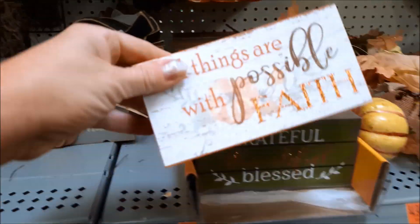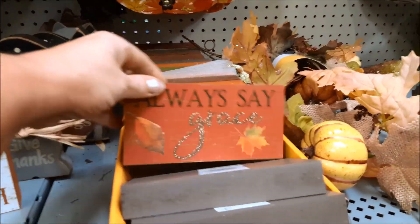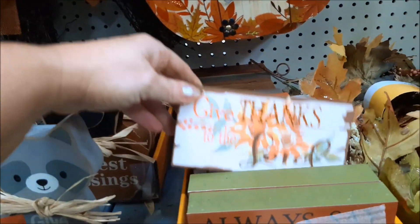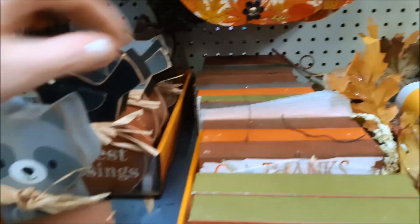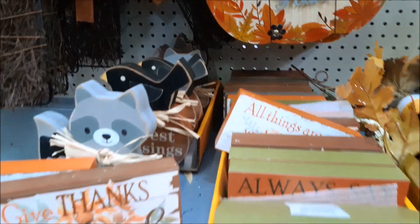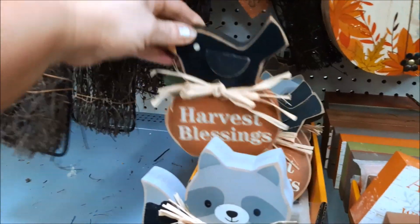Here are little bags of pumpkins for $2.98. These are $2.44. 'Always Say Grace' — that's cute. 'Give Thanks to the Lord' — I like that one. 'All Things Are Possible With Faith.' These are really cute too — they are $3.44.